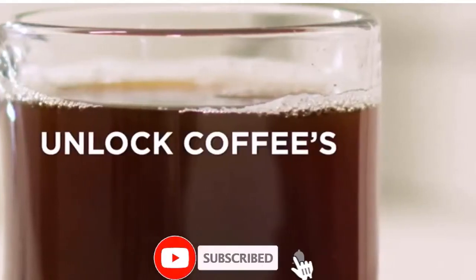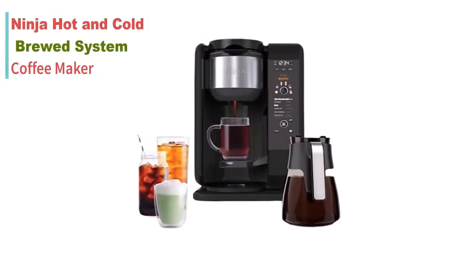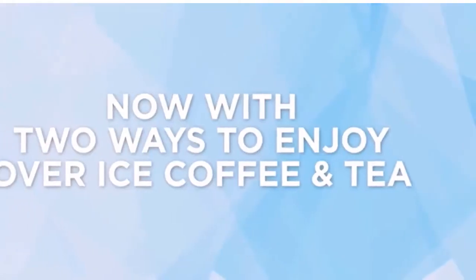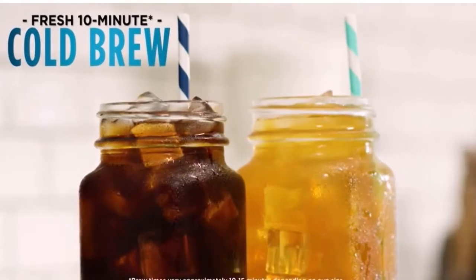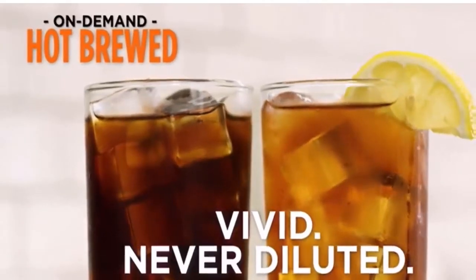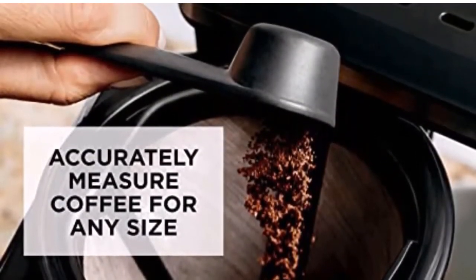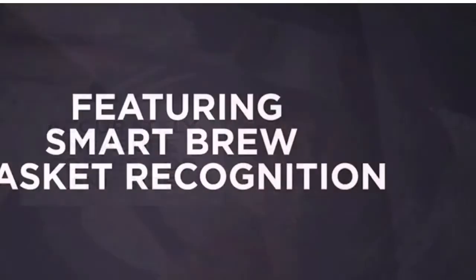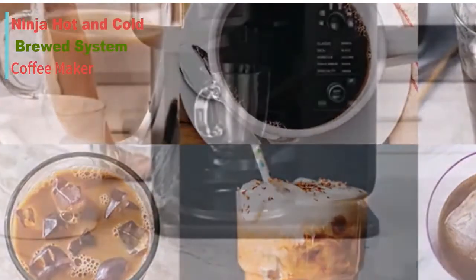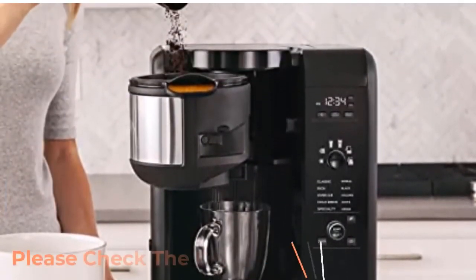Number three: the Ninja Hot and Cold Brewed System, automatic tea and coffee maker with six brew sizes. Get the ultimate brewing experience with automatic technology and six different brew sizes — this tea and coffee maker lets you create the perfect beverage every time. Full specifications: color black, item weight 11.09 pounds, material plastic.